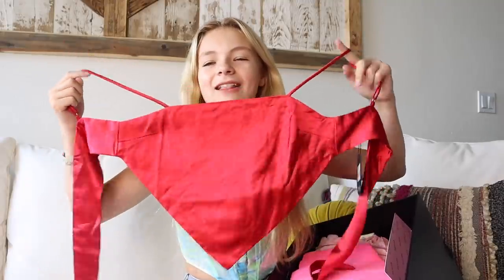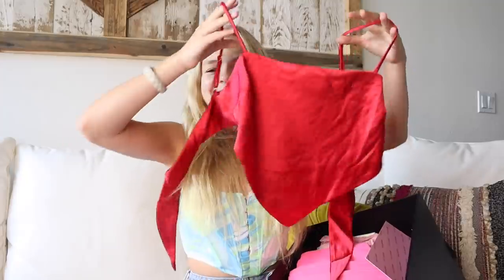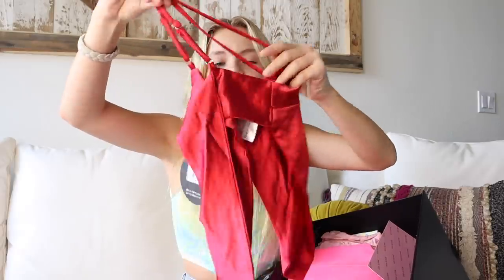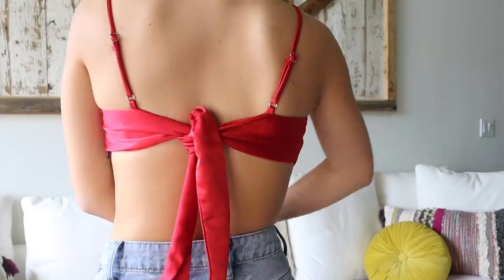Next we have another red top. I love these handkerchief scarf tops — I actually take scarves sometimes and just tie them to make a top, but this one is actually a top. It is bright red, which I love. It has straps and it ties in the back, and it's a satin material. Also, the top I'm wearing right now is from White Fox, and it's one of my favorite tops.